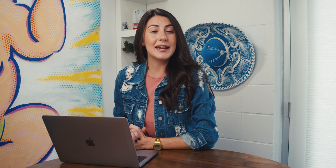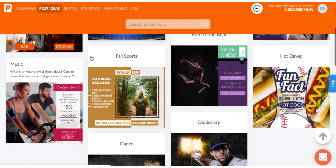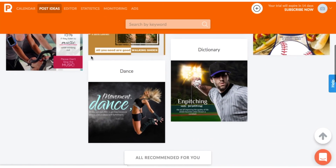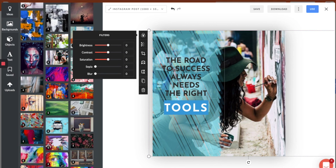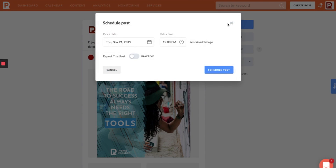If you need help creating posts, PromoRepublic has you covered with thousands of ready-made templates across a broad range of categories. You'll find everything you need from health to beauty to fashion to restaurants. All you have to do is customize the template to fit your business's branding, then head on over to the calendar to schedule it.